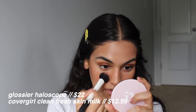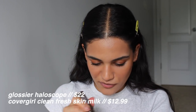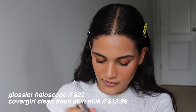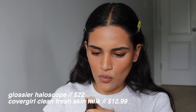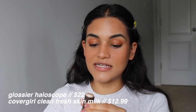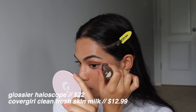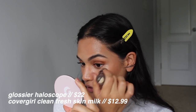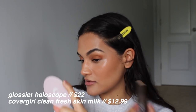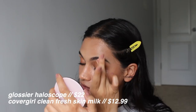I'm going in with the Glossier Haloscope in shade Quartz, patting it out with my finger, and adding a little more Cloud Paint in Dusk to the cheeks. For my drugstore side, I'm using the Burt's Bees Allaglow highlighter in Opal Mist — I bought it a long time ago for my full face of Burt's Bees video. Tons of you told me this was a dupe for Haloscope in my original video, and this is my first time putting that to the test. It's a little more glossy, but it is a highlight so that's kind of nice — it's a little more glowy.